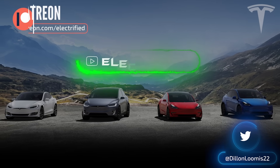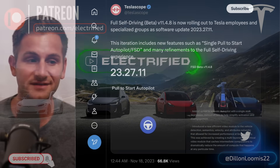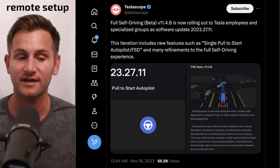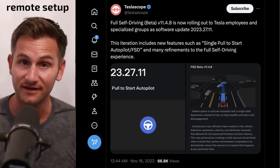Welcome to Electrified, it's your host Dylan Loomis. First up today, over the weekend Tesla Scope reported FSD 11.4.8 was rolling out to Tesla employees and specialized groups as part of Software Update 27.11.